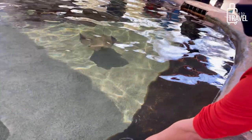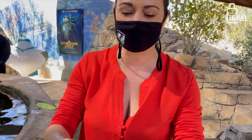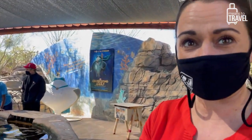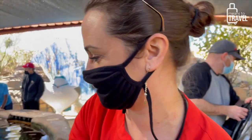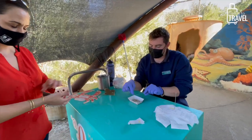Can you believe we're in Tucson doing this? It's just incredible, so cool. They're so soft — it's like rubber almost. The first one kind of nibbled at me because I had my sparkly arm in there and I'm pretty sure they thought it was food.